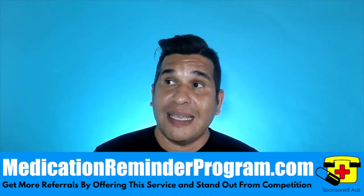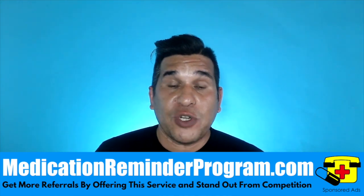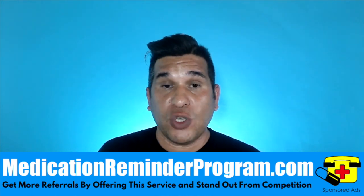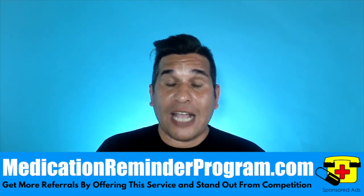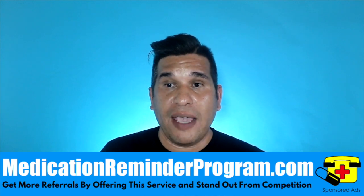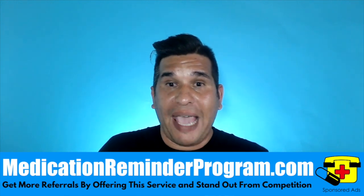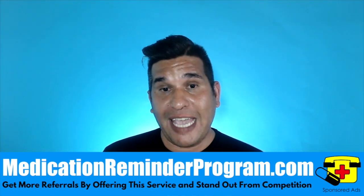Most of the time these schools will allow you to come in because they want their students to get a job right away — it helps them stand out. What's amazing is that in most states, for non-medical private duty caregivers or homemakers, they actually don't need to be a CNA. So depending on your state, you can offer them employment before they even graduate.